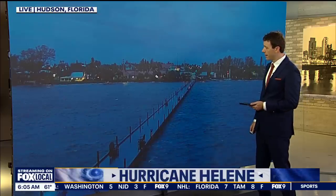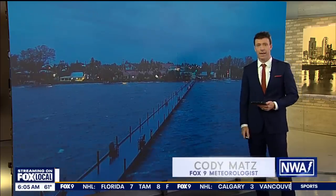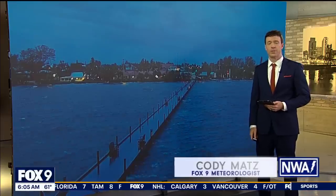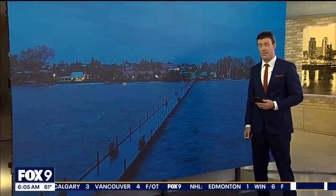Behind me, you can see a live look from Anna Maria, Florida, just south of the St. Petersburg area in central Florida. The cameras do a little shimmy shake. It's been raining most of the night, and it's just going to get a whole lot worse as we move forward — likely another 24 hours like this in this spot.